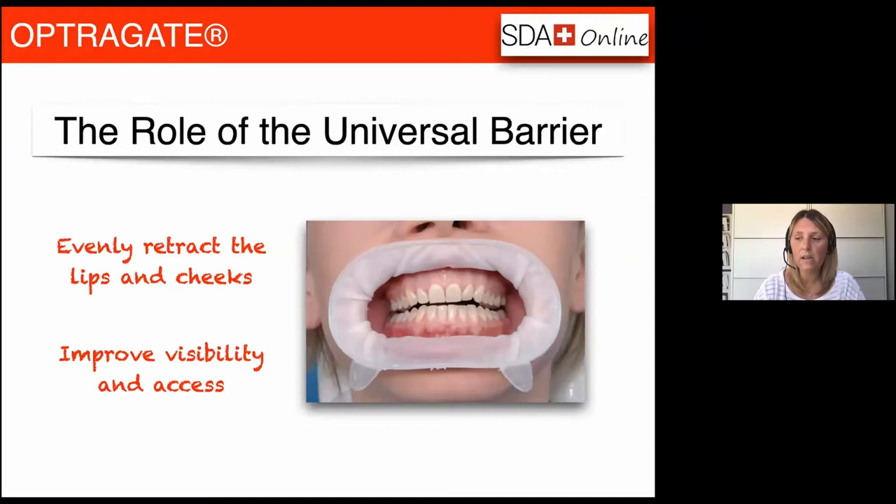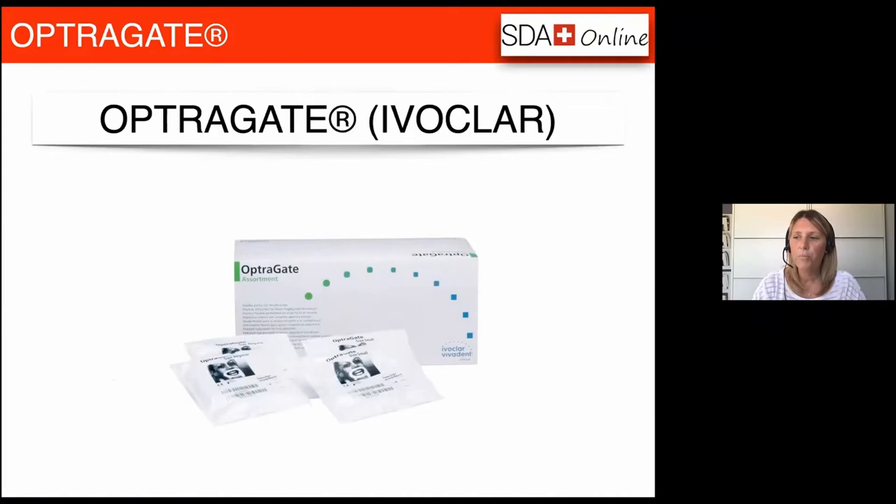The one seen here is called Optrogate and is now recommended by EMS for use during aerosol generating procedures, particularly for those clinicians practising two-handed dentistry. A skilled suction technique in combination with Optrogate supports the reduction of aerosol very well, and if we get this right then our risk is going to be very low. Optrogate is manufactured by Ivoclar Vivadent — their biggest selling product worldwide — and is available right across the globe.